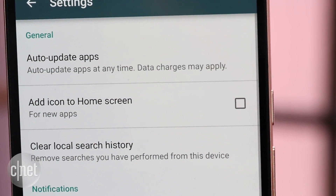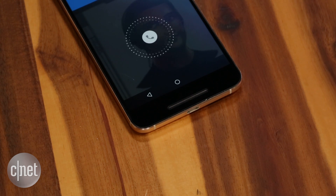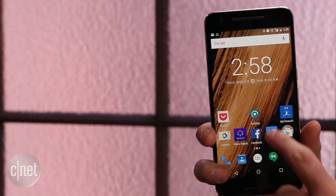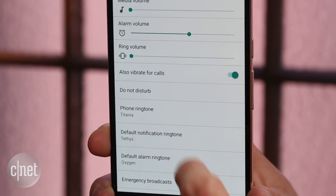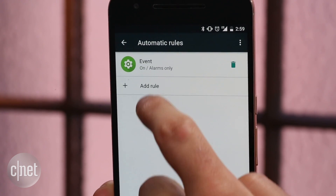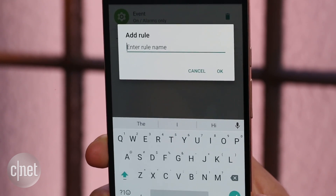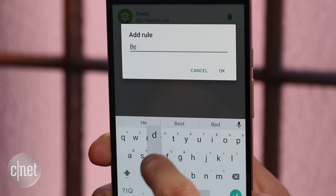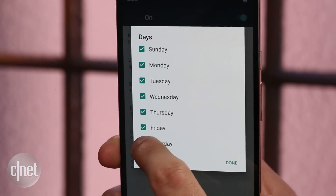Next up, don't forget to schedule Do Not Disturb mode. This lets you set your phone to automatically mute sounds during a set time period — for example, when you're heading to bed each night. Go to Settings, followed by Sounds, and click on Do Not Disturb. Tap Automatic Rules, followed by Add Rule, then give it a name and set the time and days you want Do Not Disturb mode to begin and end. You can also customize the feature to allow certain calls and texts to always ring even if the feature is enabled.